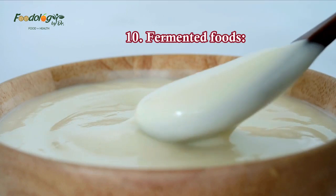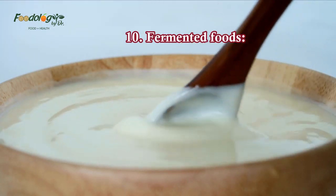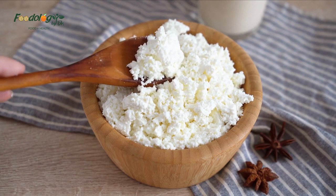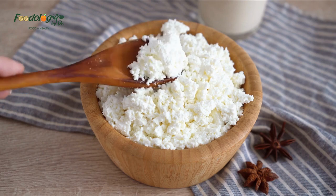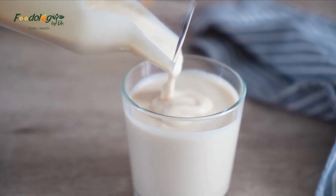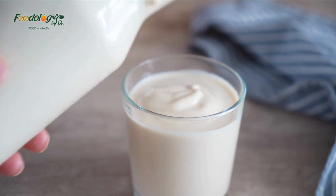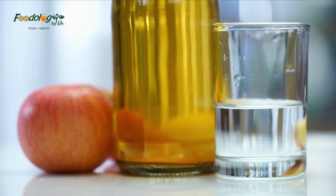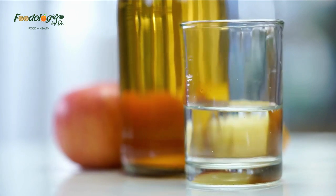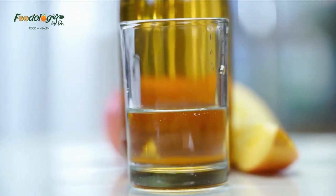10. Fermented foods. Fermented foods are rich in probiotics, which are beneficial bacteria that may help manage blood pressure. The effects of probiotics on blood pressure appeared more beneficial when participants consumed multiple species of probiotic bacteria regularly for more than eight weeks, at least 100 billion colony-forming units per day. Fermented foods to add to the diet include kimchi, kombucha, apple cider vinegar, miso, and tempeh. Probiotic supplements are another option.